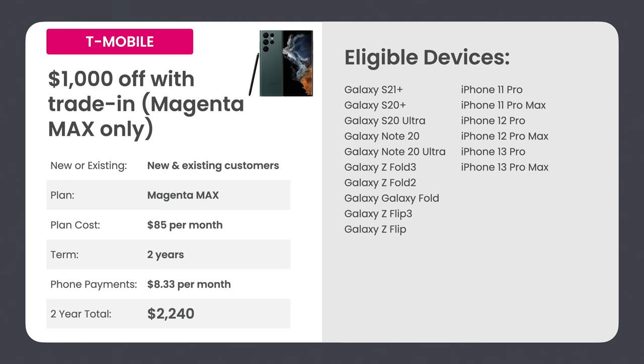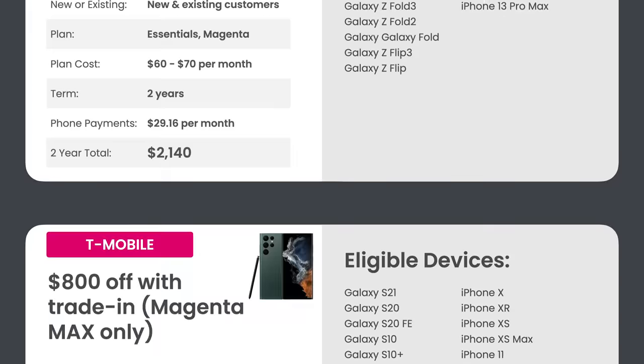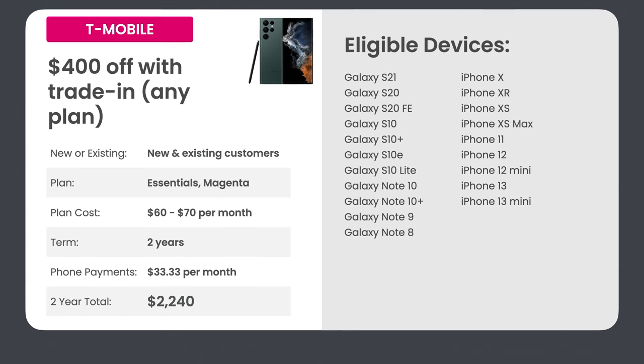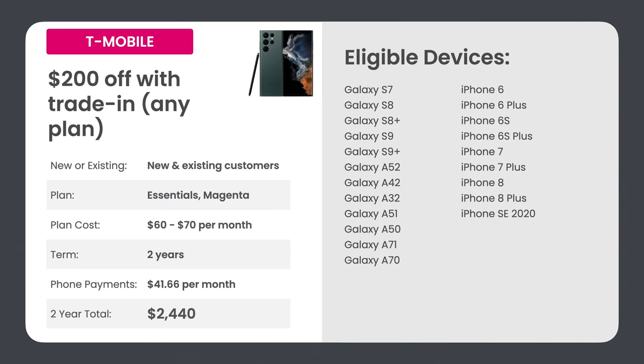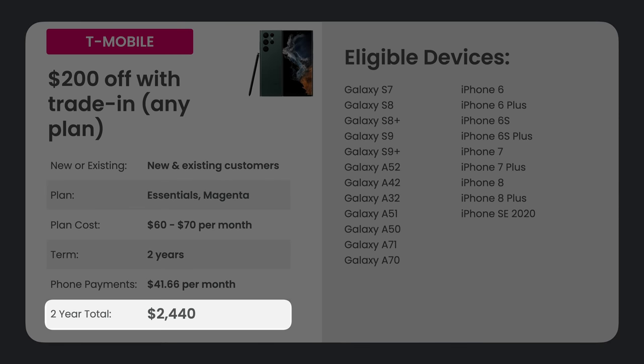For T-Mobile Essentials or Magenta customers, trade-in credit is cut in half. The $1,000 off drops to $500 off — you spend about $29.16 per month to finance the phone and your two-year total is $2,140. The $800 off deal drops to just $400 off. The $400 off deal drops to just $200 off for older devices like Galaxy S7 or newer, or iPhone 6 or newer — $41.66 per month, and your two-year total is $2,440.